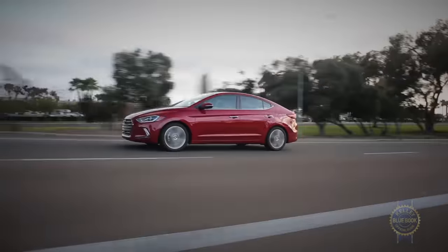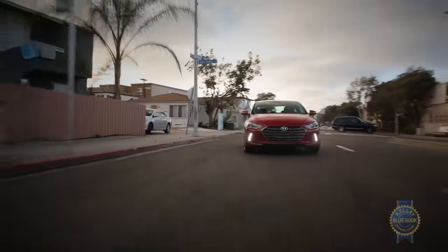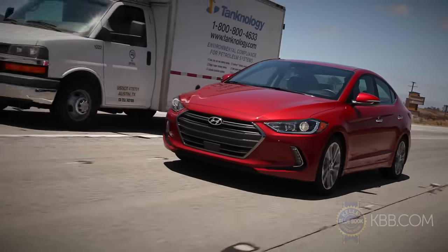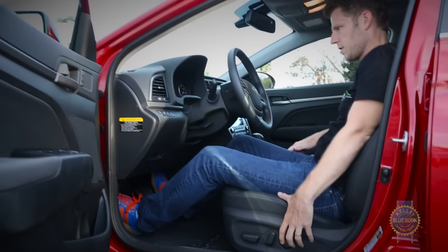Whether stalking city streets or burning down interminable freeway miles, the Elantra is genuinely pleasant to drive — uncommunicative steering aside — thanks to a confident, compliant ride, smooth throttle response, and an exceptionally quiet cabin. Inside that quiet cabin, a highly adjustable steering wheel and two-way lumbar support ensured comfortable driving positions for our entire test team.